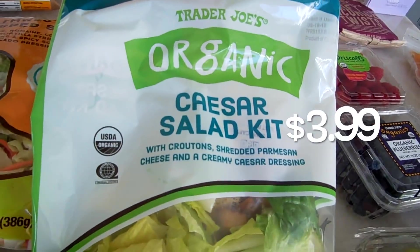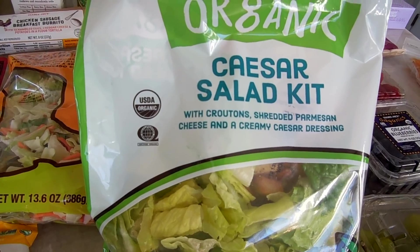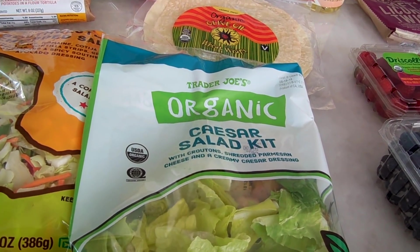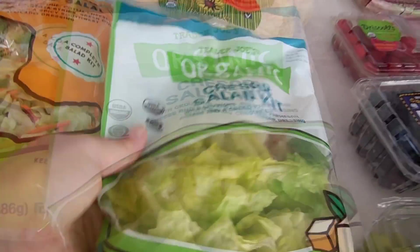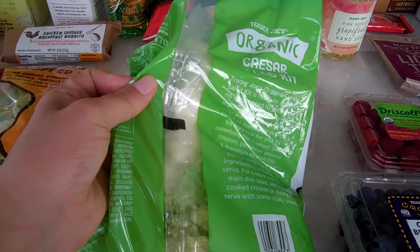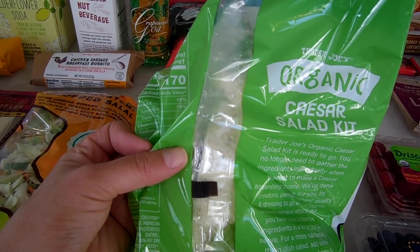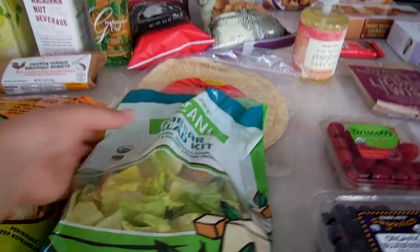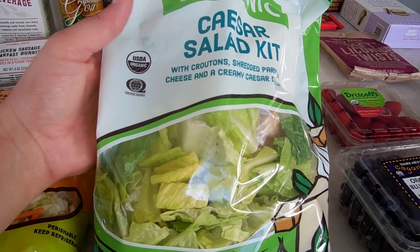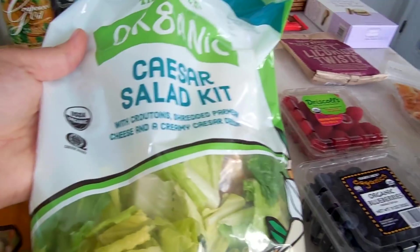I got this new organic Caesar salad kit — this is the third time I've bought it because it's amazing. As a vegetarian, it's really hard to find a Caesar salad kit that doesn't have anchovies, so I love that this one is vegetarian. The kit comes with the dressing, croutons, and cheese all in separate bags so you can add them to your salad. I often make half and save the other half, keeping the toppings separate so the salad doesn't get soggy.